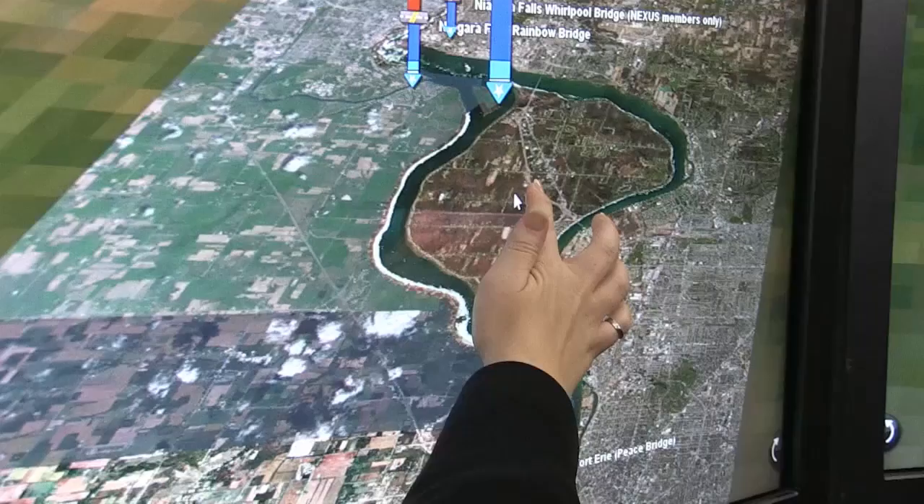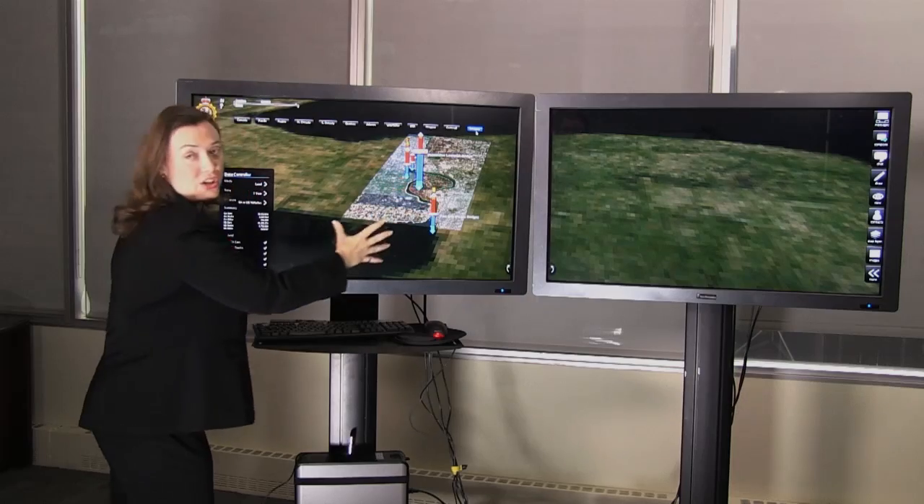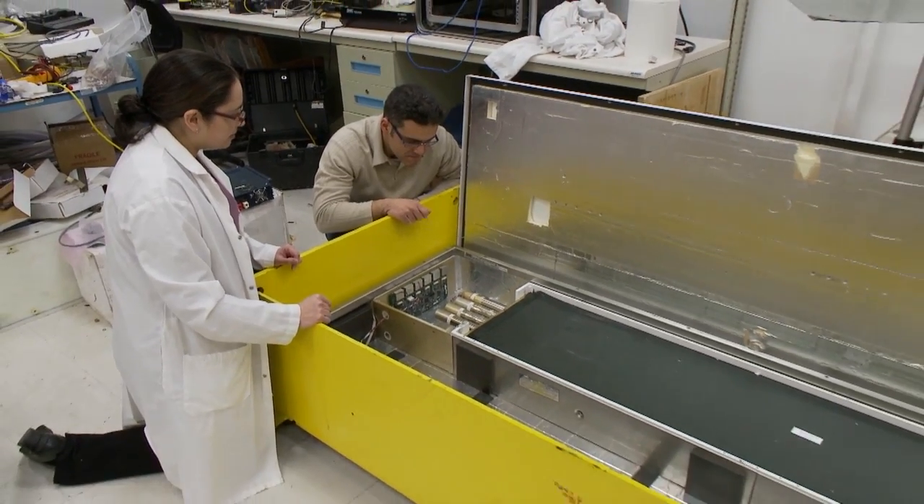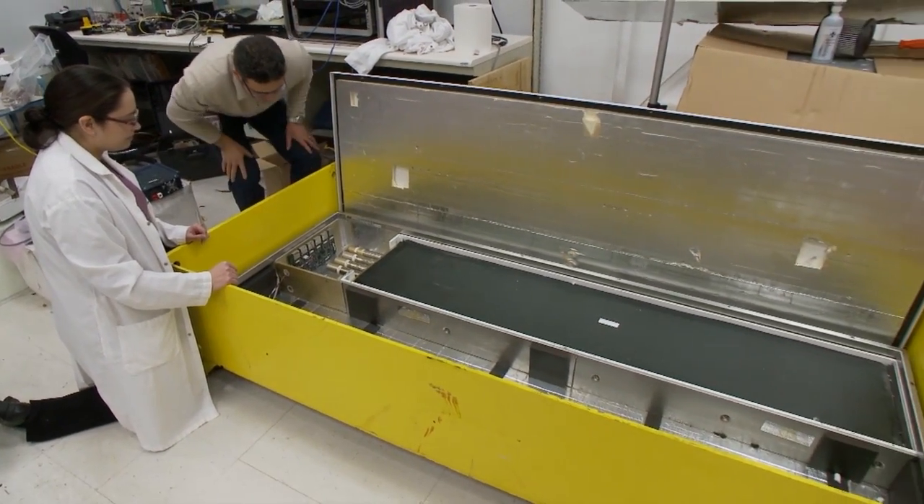It's one component from a suite of new devices that are being designed to modernize the border. We're helping with that predictive sense of what do we think we're going to be seeing — where might that next threat be coming from? Threat detection is a key driver of research into non-intrusive inspections.